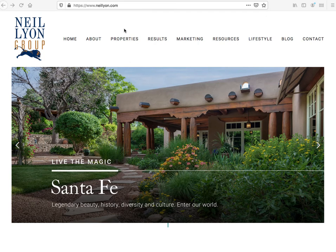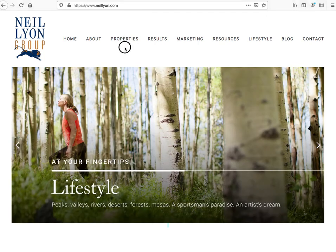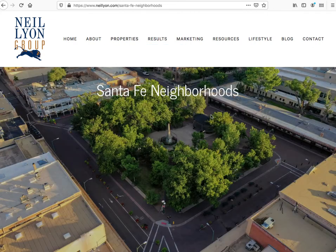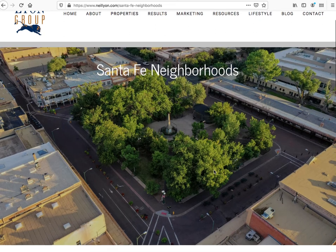We did a couple of things here that were kind of interesting in terms of what we do with the IDX Broker — they had us do some customizations for them.